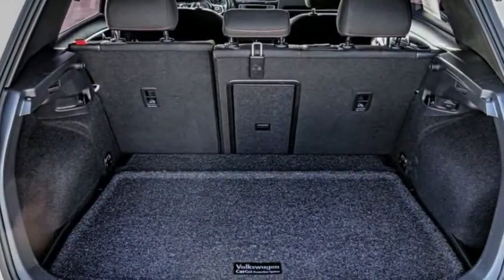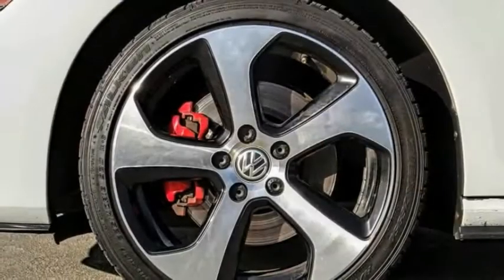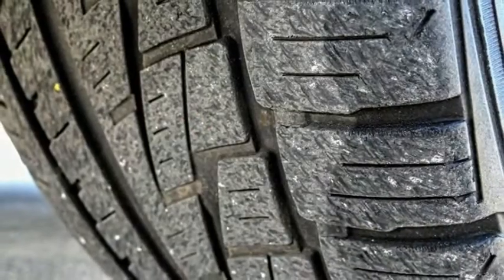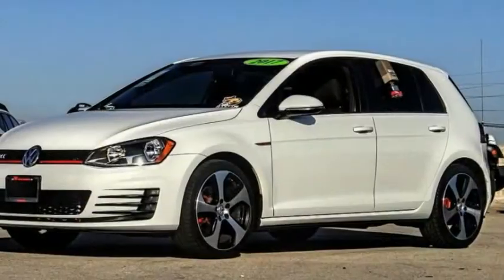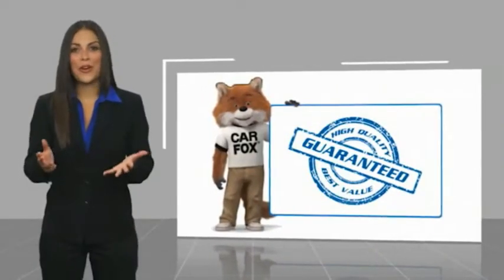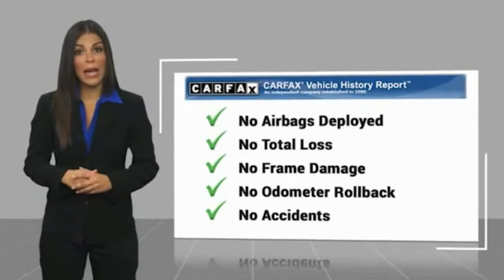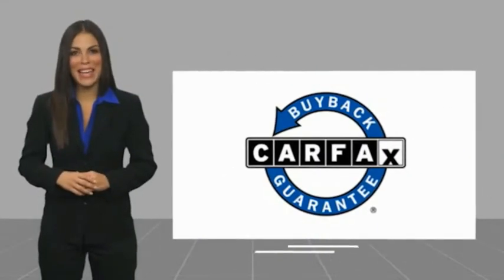Take this vehicle for a spin and see why so many shoppers are now proud owners. Here's another high quality vehicle with a CARFAX Vehicle History Report. Be sure to find a complimentary copy of this report online or contact the dealership. This vehicle qualifies for the CARFAX Buy Back Guarantee.